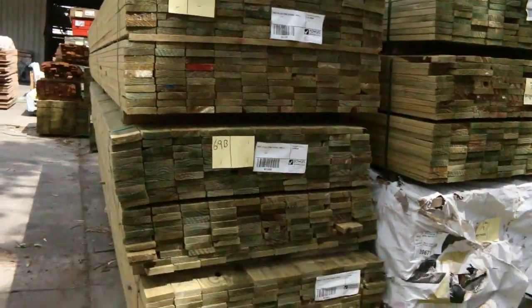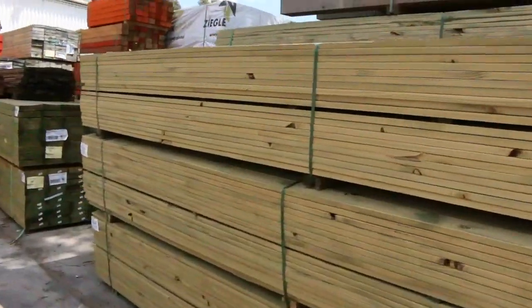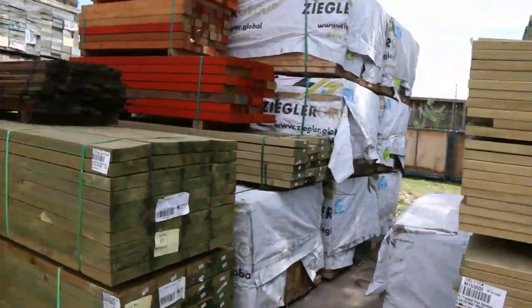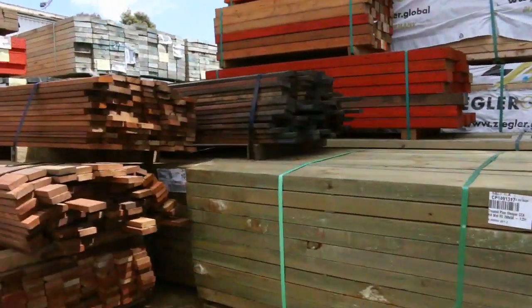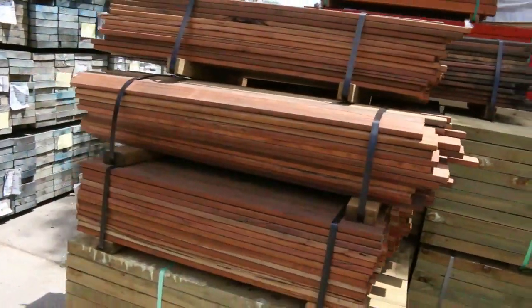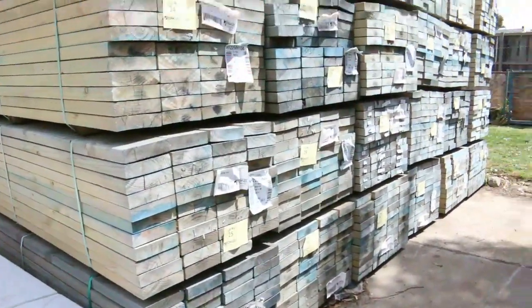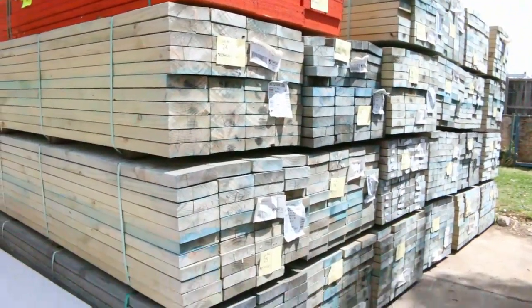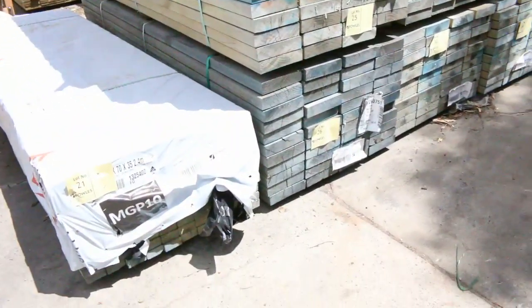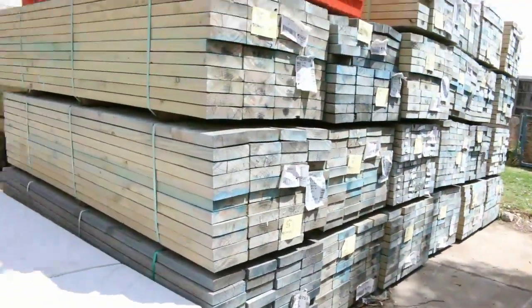There are 200-link packs of treated pine decking. Also some 1.2-meter treated pine sleepers — 250 by 1.2-meter, five packs of those in this week. A bit of termite-treated 190 by 45 MGP10 pine in 2.4-meter lengths, and a pack of 70 by 35 termite-treated MGP10 pine down the bottom — lot number 21.